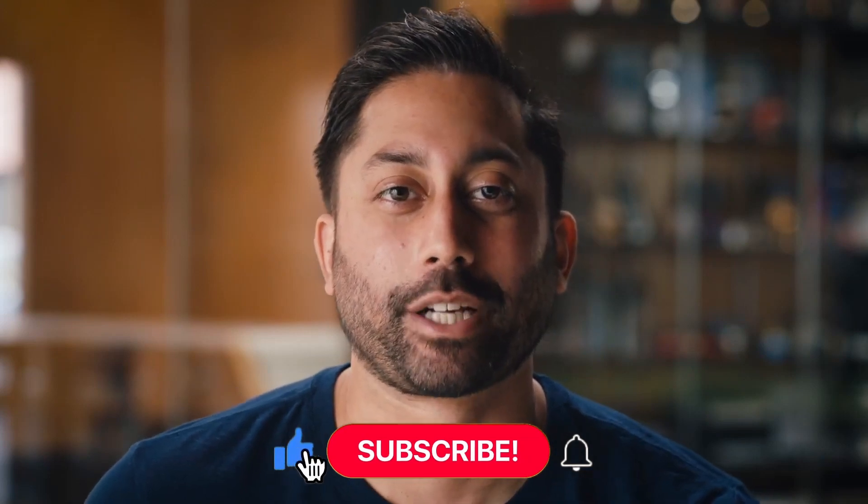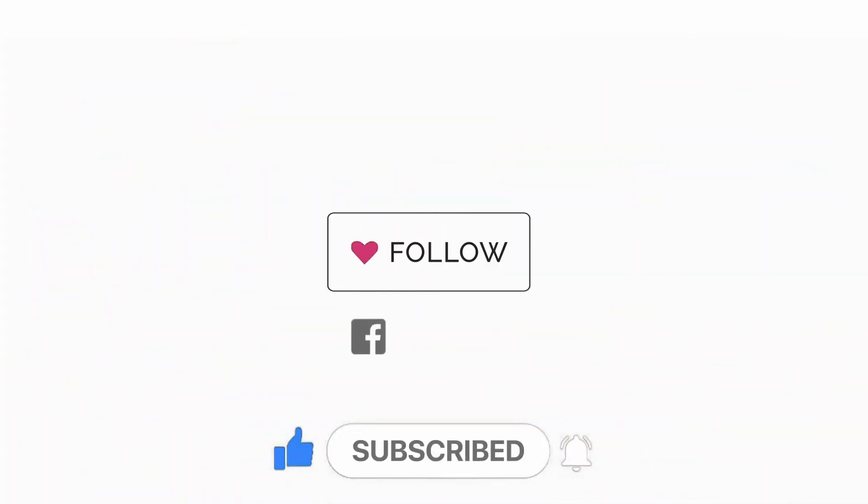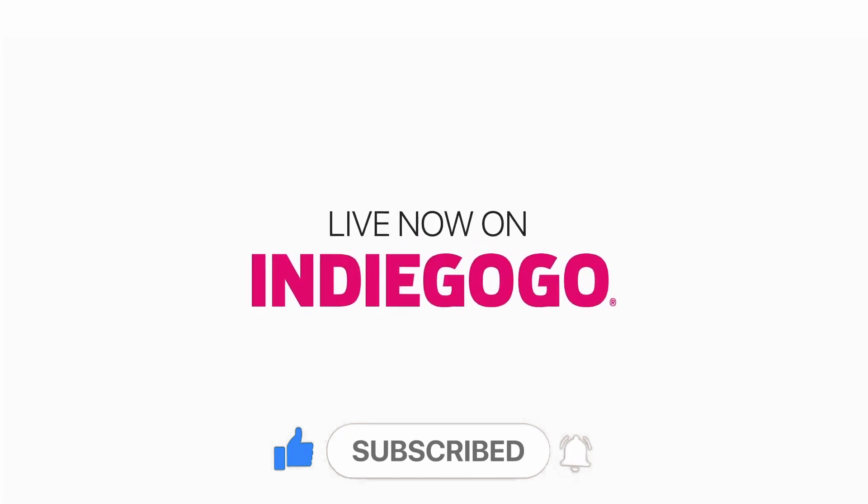Thank you for helping us on our mission to bring clean drinking water to the world. Please share this campaign to help us get the word out. From everyone at Cara Water, thank you so much.